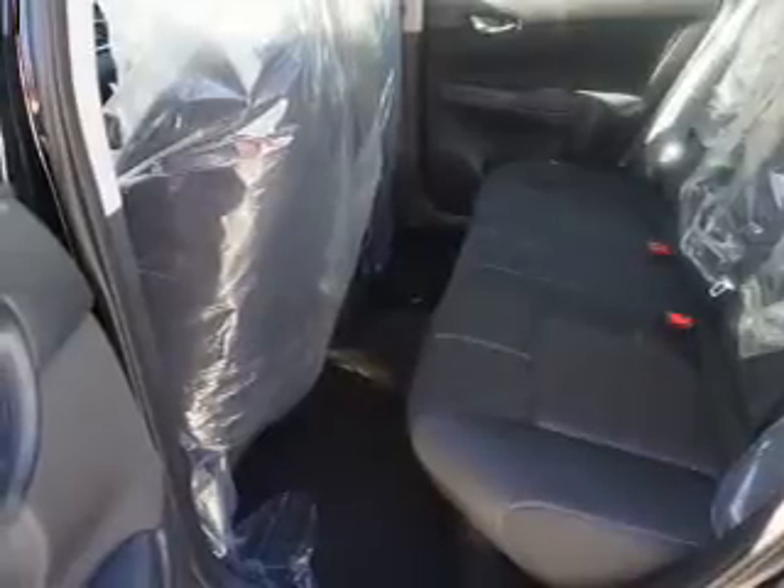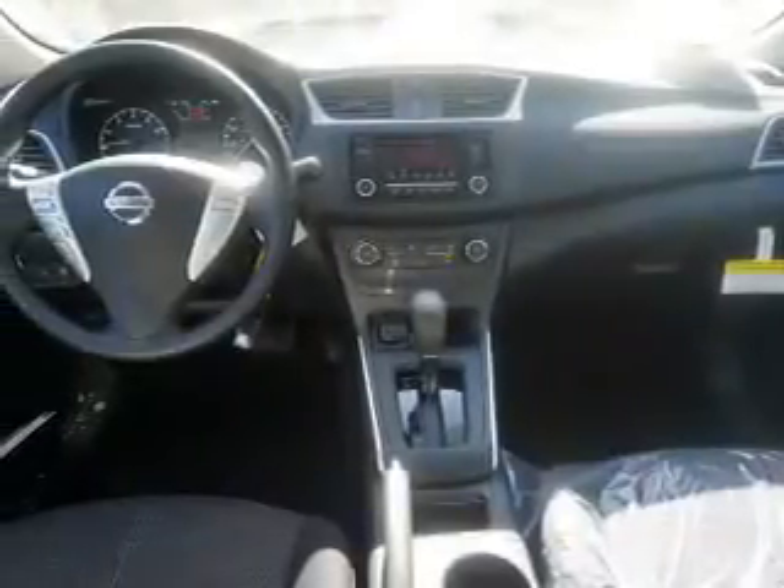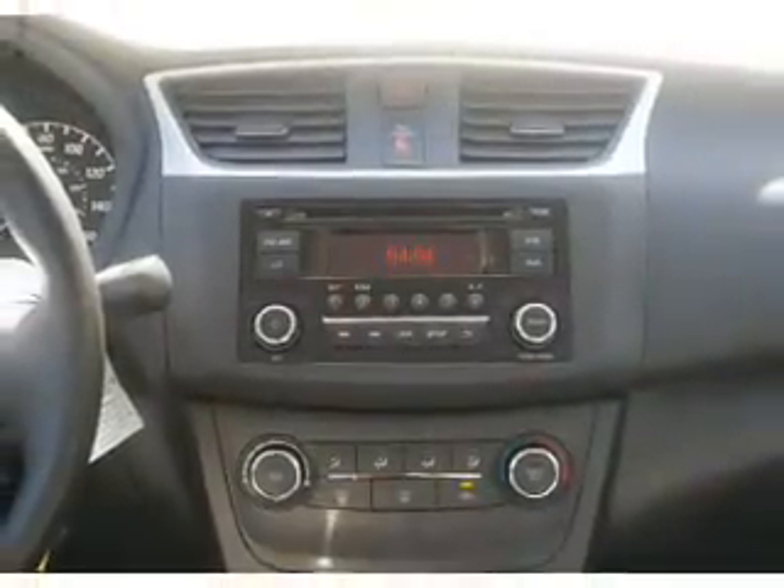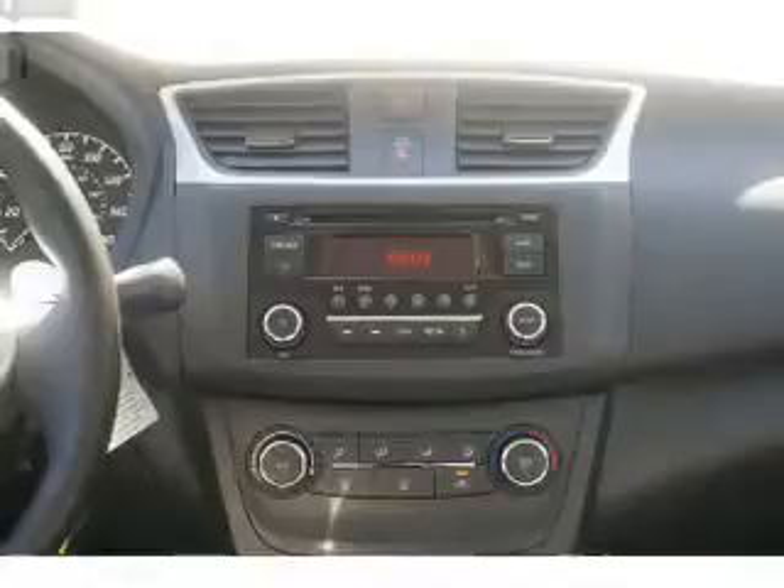Inside you'll find Bluetooth connectivity, an auxiliary input, steering wheel controls, curtain head airbags, front airbags, side airbags, side impact door beams, child safety locks, iPod integration, and cruise control.